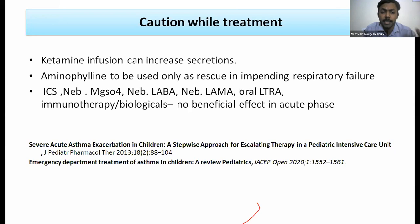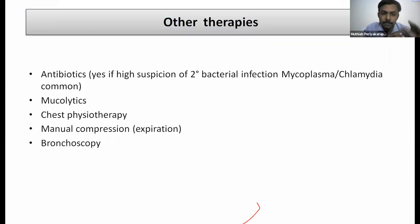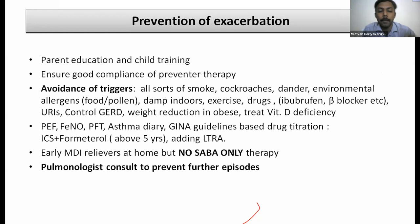Therapies that do not work in status asthmaticus or the acute phase include inhaled corticosteroids, nebulized magnesium sulfate, nebulized formoterol or salmeterol, nebulized tiotropium, oral montelukast or zafirlukast, and immunotherapy or biologicals — these are useful for preventing exacerbations but not in the acute phase. Other adjuncts: azithromycin if atypical pneumonia is suspected, mucolytics with or without chest physiotherapy when the child is slightly better, bronchoscopy for secondary mucus plugging and persistent collapse.